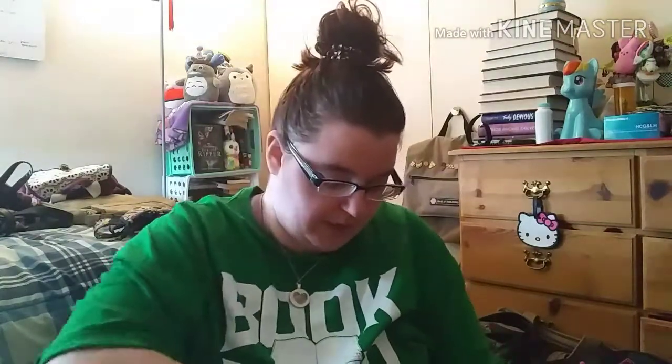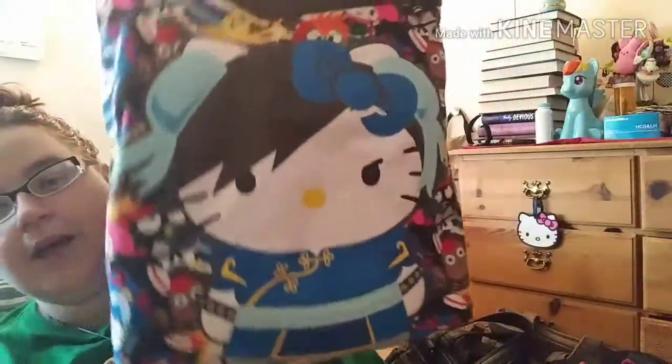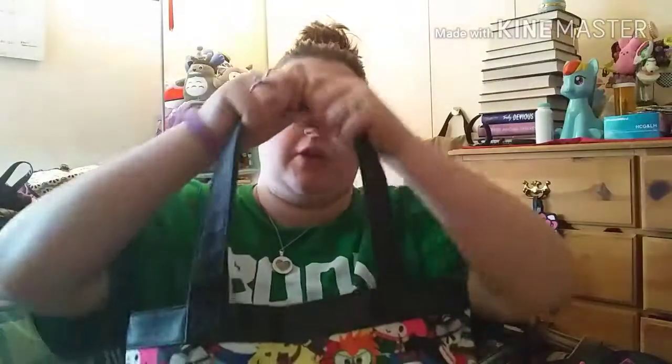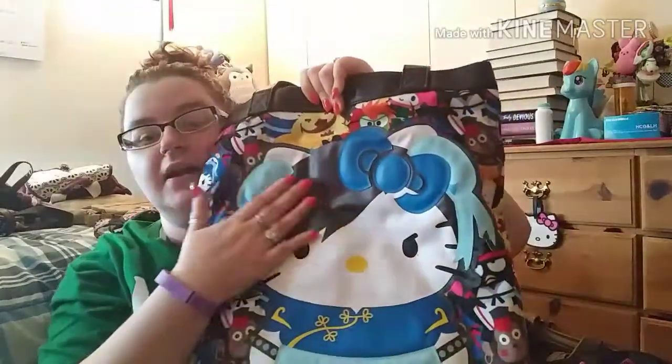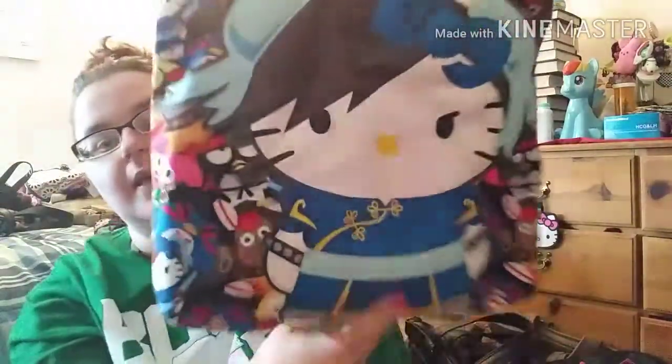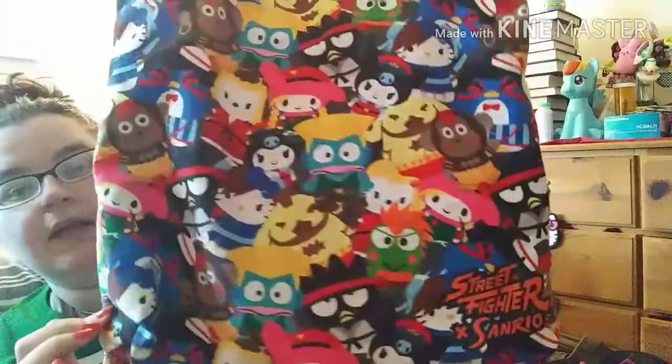I don't know if this is a Loungefly, but I think it might be. I got this when I got my job at Target a couple years ago — it's a Hello Kitty Street Fighter Chun-Li bag. I love this bag. I'm obsessed with Hello Kitty. It's a great over-the-shoulder tote-style beach bag. It has a big Chun-Li on it and all the Street Fighter characters on the back. It's been in great condition.